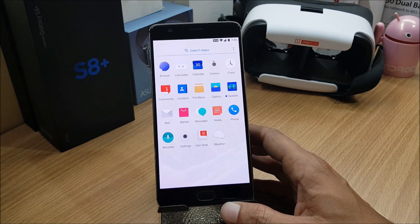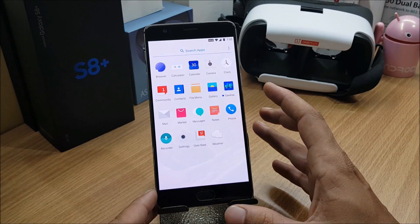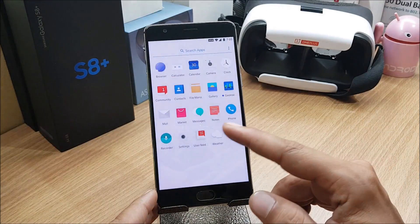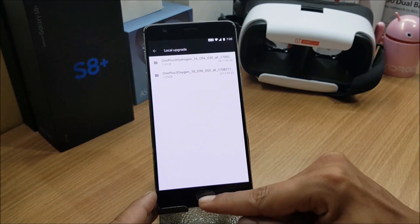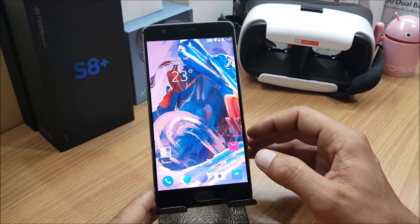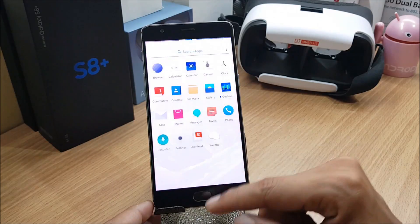I just received this update and have flashed it. Flashing is very simple. If you want to do a local upgrade, download the file from the links below, go to Settings, then System Update, and select Local Upgrade. If you are running a custom ROM, download the complete zip file, place it in internal memory, and flash it using TWRP recovery.